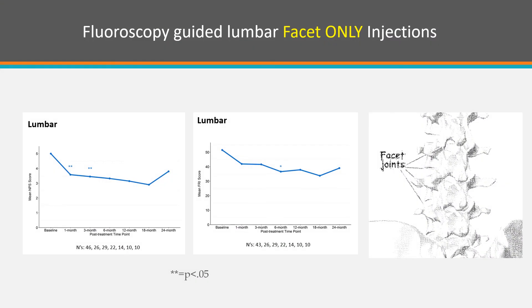Fluoroscopy-guided lumbar facet injections only: this is registry data that Chris pulled, and what's interesting is that you don't get to statistical significance at many of these time points. This is one month, three months, six months, 12 months, 18 months, and 24 months after the facet injection with PRP. You see those two time points for the pain score are statistically significant, and this one for the functional score is statistically significant. So, not that great.